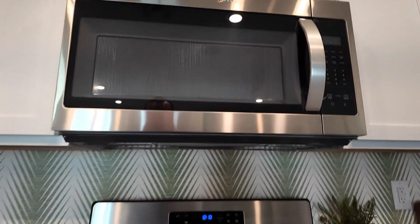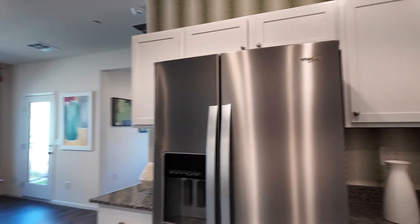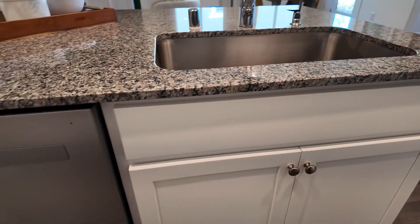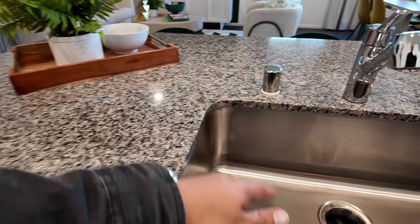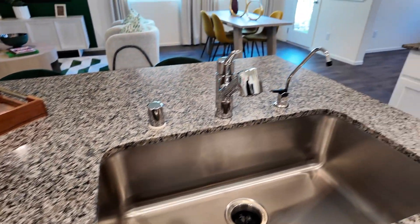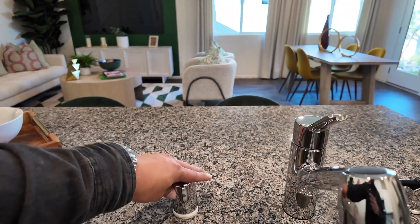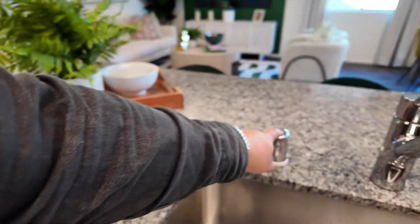It does come with the appliances you see here. Plenty of countertop space and cabinet space. Nice stainless steel undermount sink. This is the overflow drain — so if the dishwasher backed up, it'll come out from here.